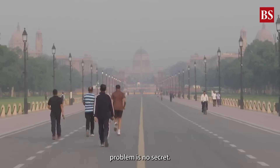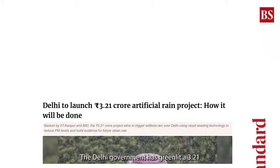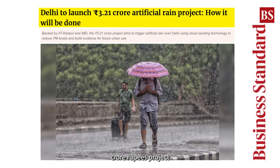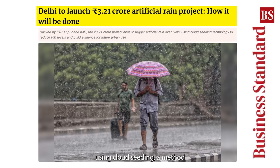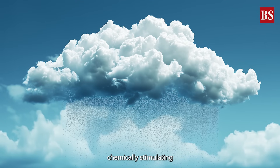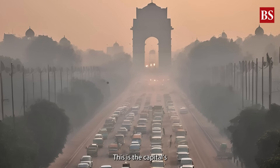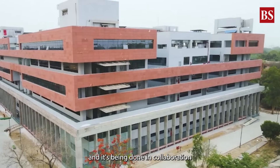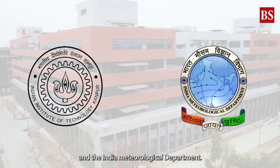Delhi's air pollution problem is no secret. Now, the city is turning to the skies for a solution. The Delhi government has greenlit a 3.21 crore rupees project to induce artificial rain using cloud seeding, a method that involves chemically stimulating clouds to cause rainfall. This is the capital's first-ever attempt at weather modification, being done in collaboration with IIT Kanpur and the India Meteorological Department.